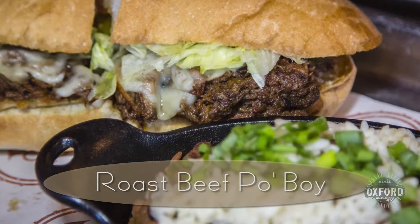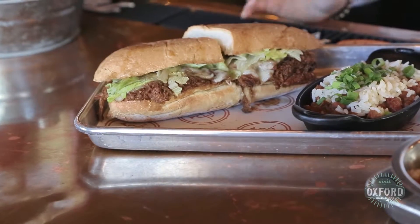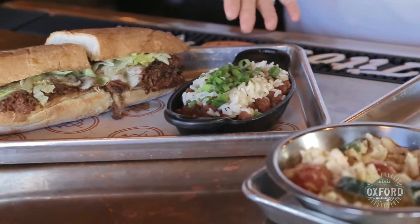We've got our roast beef po' boy with gravy and Swiss. This is by far my favorite sandwich we've got on the menu. It's very New Orleans style. We pair it with our red beans and rice, which are also awesome.